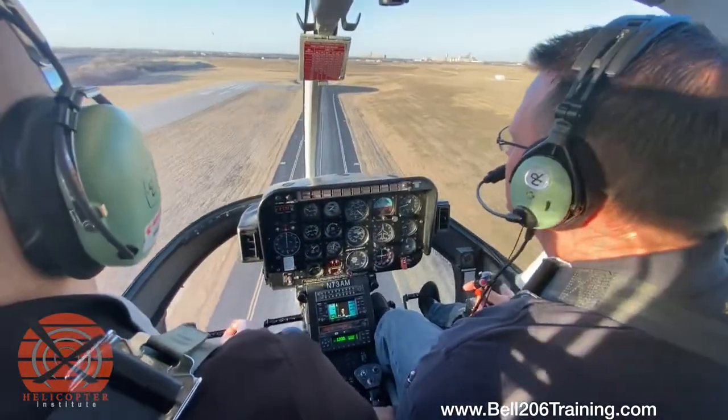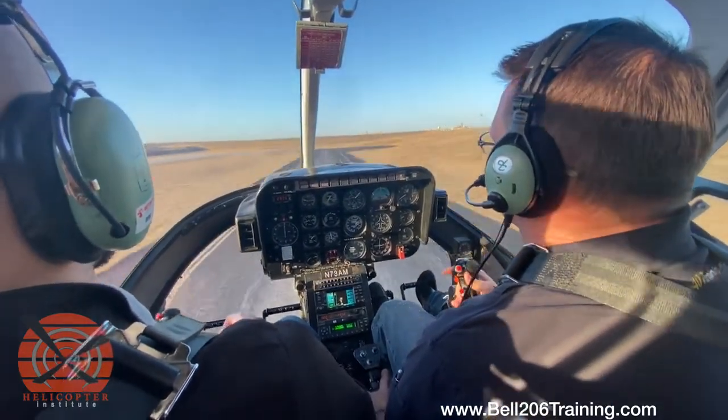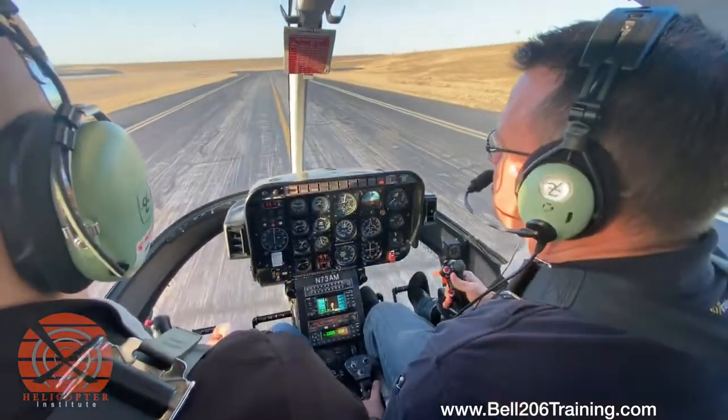I'm going to lower the collective and work correctly into a flare. As we flare, there's the load on the rotor, a little bit of collective here. We're just going to rotate over and cushion all the way to ground contact, then lower the collective and let her slow.